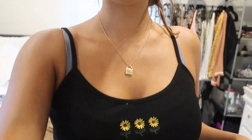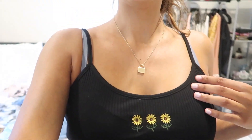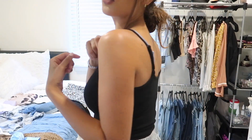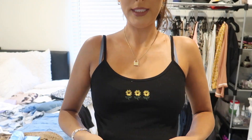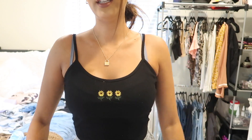Here is another tank top. If you saw my previous haul, you know I have one just like this but in baby blue — go check that out, I uploaded it last week. This one is black. It's a simple tank top with some sunflowers on it, and the straps are adjustable. It's actually pretty good material too — it's not thin.